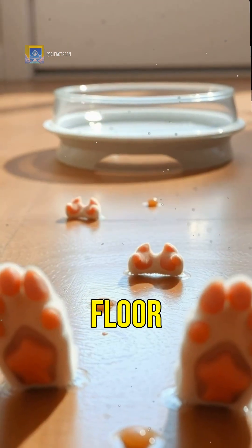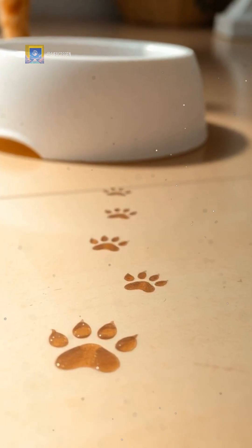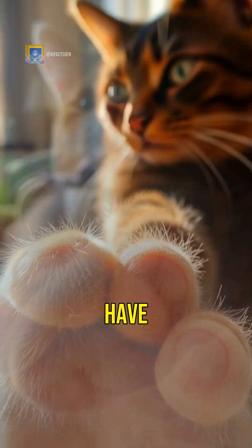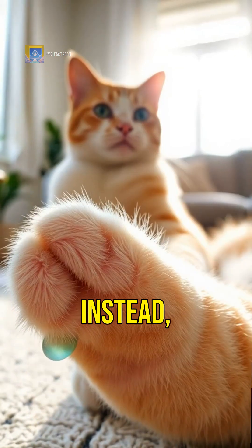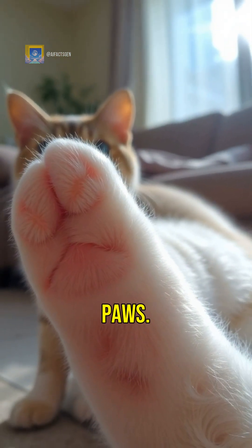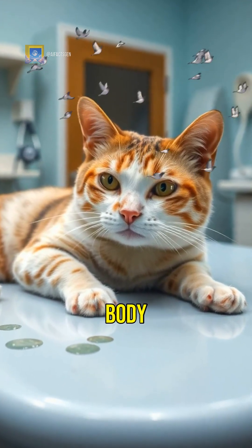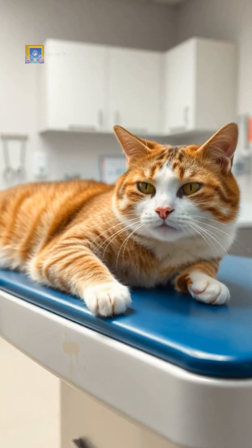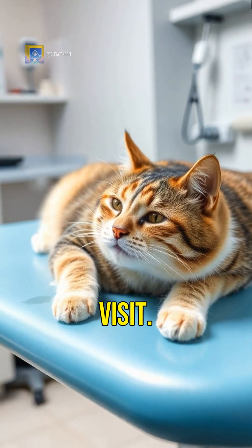Ever notice little wet paw prints on the floor during summer? That's your cat sweating. Unlike humans, cats don't have sweat glands all over their bodies. Instead, they sweat through their paws. It's one of the few ways their body can cool down. You'll usually notice it when they are stressed, hot, or after a vet visit.